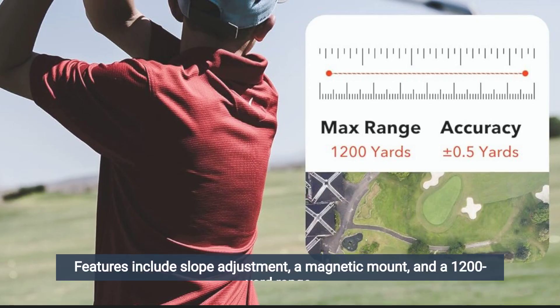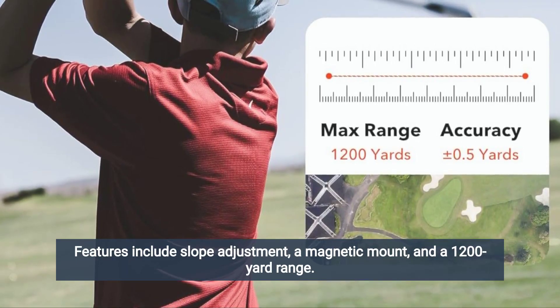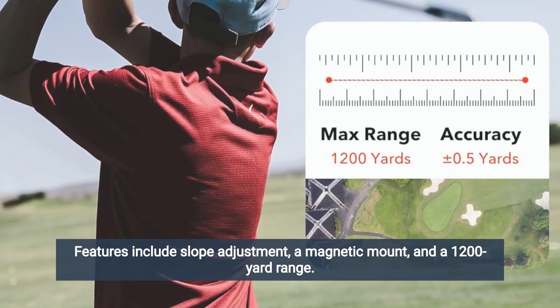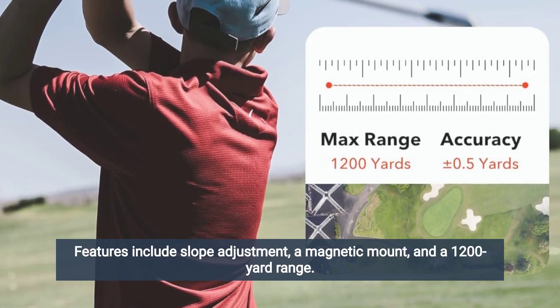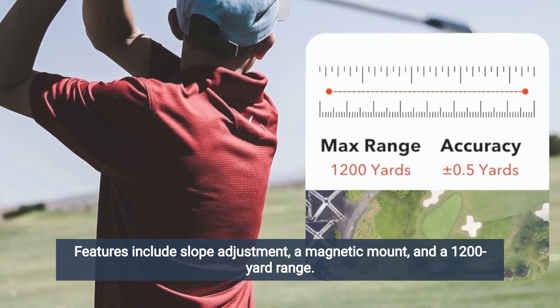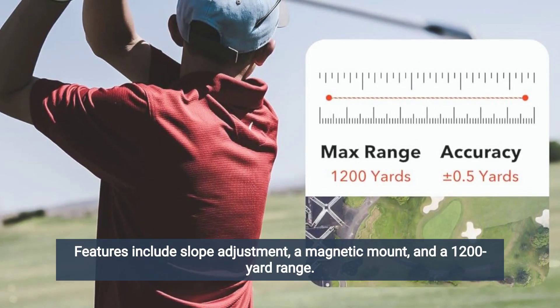In addition to its accuracy and performance, users appreciate the Redtiger Golf Rangefinder's ease of use and convenience. The rangefinder features a simple one-button operation, allowing users to quickly and easily measure distances with just the press of a button. Reviewers also commend the rangefinder's clear and easy-to-read display, which provides distance measurements in yards or meters.